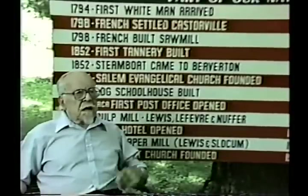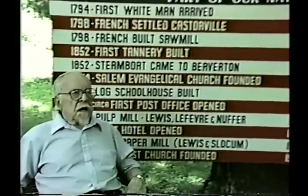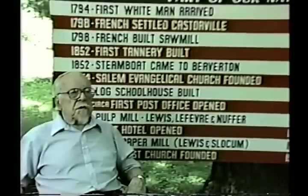In 1912, both J.P. Lewis and J.N. Slocum died, and Mr. Lefevre became the president of the company.